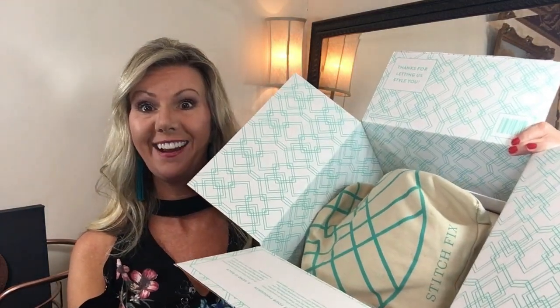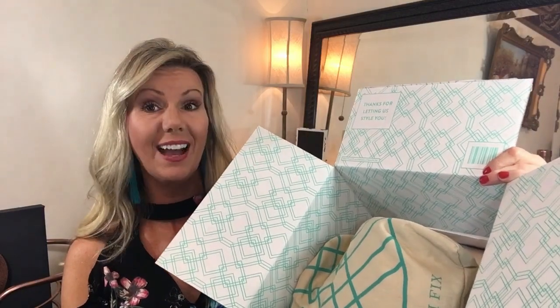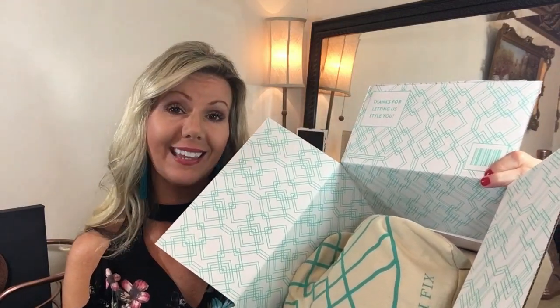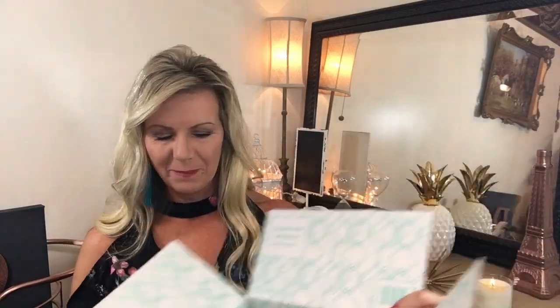When you open the box up, looks like there's some shoes in there. Oh boy, I haven't gotten any shoes yet. I haven't requested any shoes, but I'm excited to see what they think I might like. So you get your return mailer — shipping is always free both ways. You get a little envelope from your stylist. There's a style note in there.